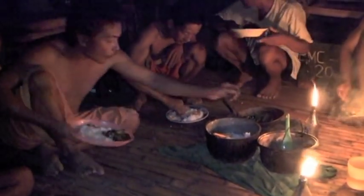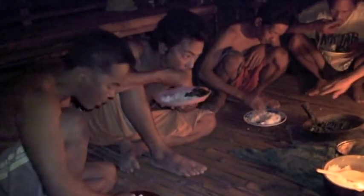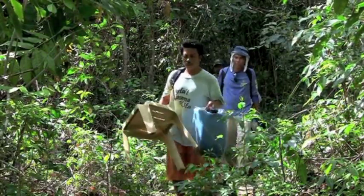A red-vented cockatoo could fetch approximately 100 pesos each in the local market — a mere 3 to 5 dollars by western standards. It is now illegal to trap and sell red-vented cockatoos in the Philippines.